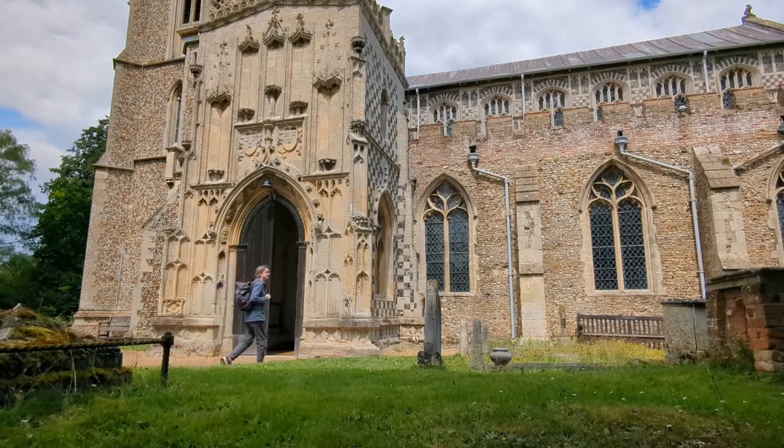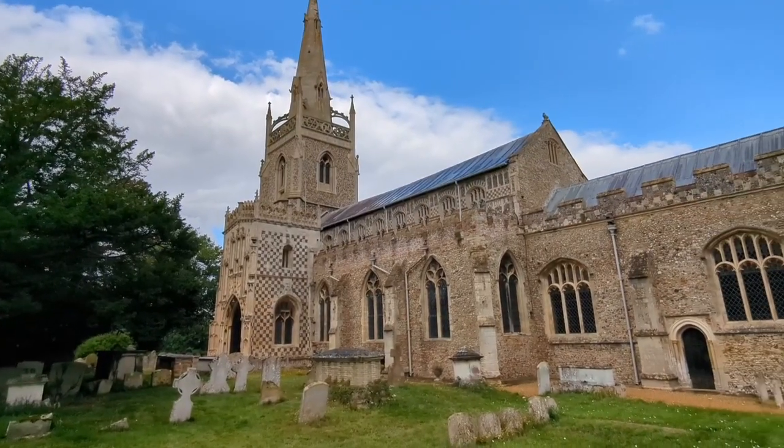While staying in Norfolk earlier this month, I travelled down from Norwich to the small Suffolk village of Woolpit to visit one of the county's great medieval parish churches.